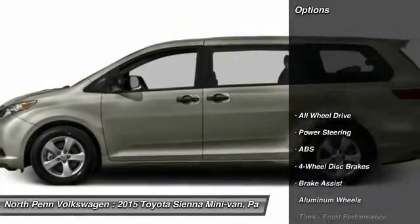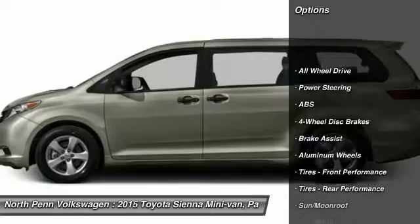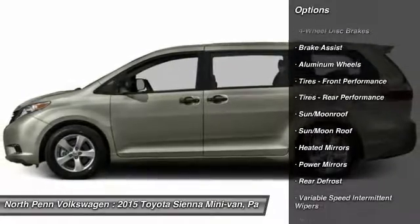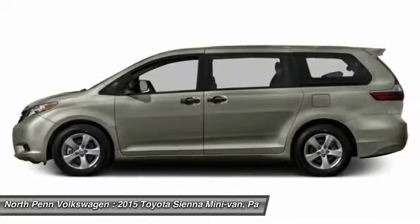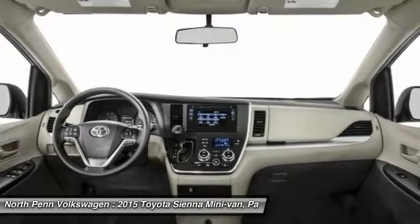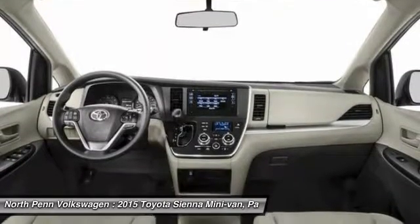Here are some of this vehicle's great options: keyless entry, power passenger seat, backup camera, power liftgate, all-wheel drive, anti-lock braking system, steering wheel audio controls, traction control, stability control, and moonroof.